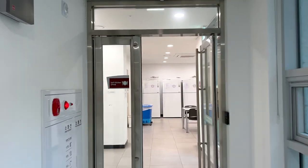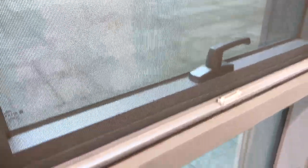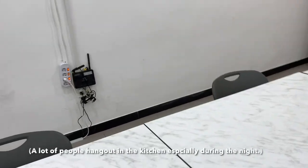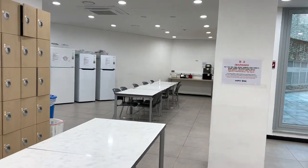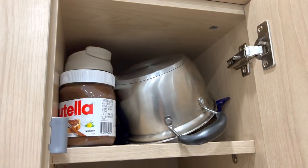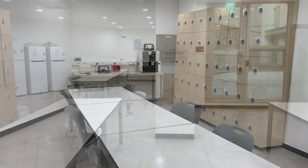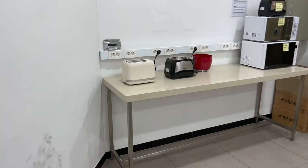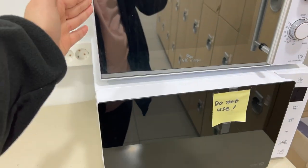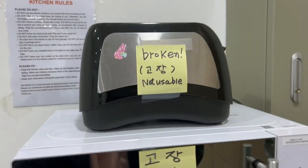Now we're heading into the kitchen. Sometimes this door is open, sometimes it's not. You can also open these windows. There's a TV and a wallet storage area, and the kitchen also has Wi-Fi so usually people hang out here — it's really nice and spacious. You get your own locker assigned to your room. Over here there are two toasters, and two broken microwaves and a broken toaster. The fall semester students ended up breaking two microwaves and a toaster.